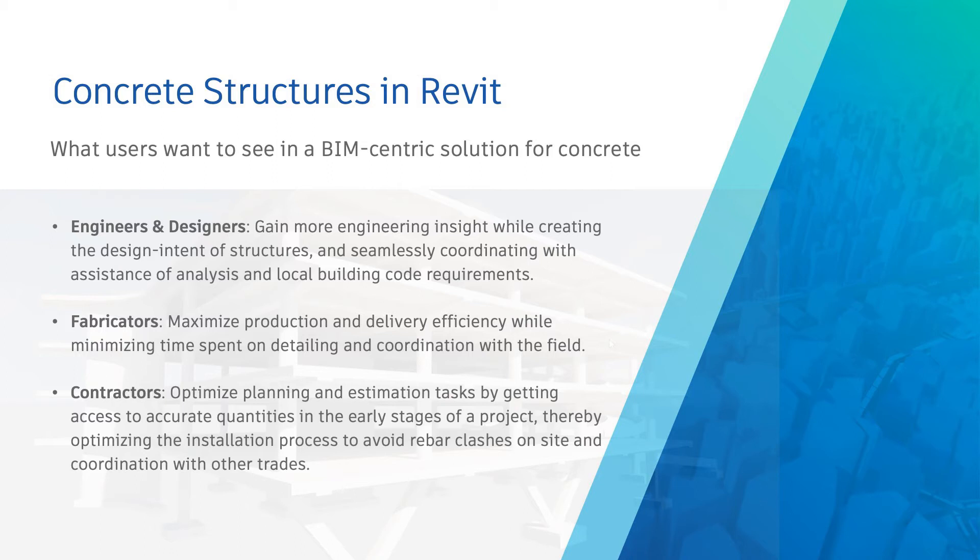Despite the differences in opinion on the BIM solutions needed for reinforced concrete, it is clear that the industry is ripe for radical disruption. Over the last several years, at Autodesk, we have made a commitment to address the opportunities our users are asking for by investing in customer-centric solutions for the reinforced concrete industry that better connect concrete design and detailing to fabrication.